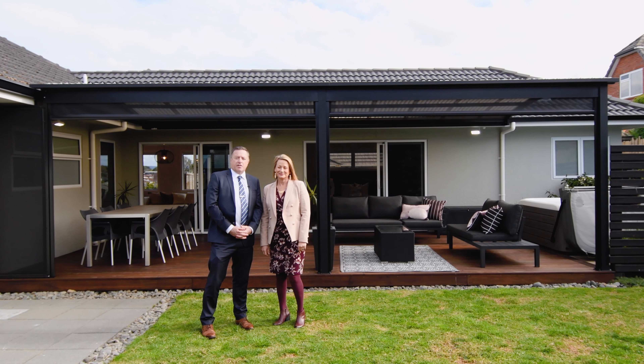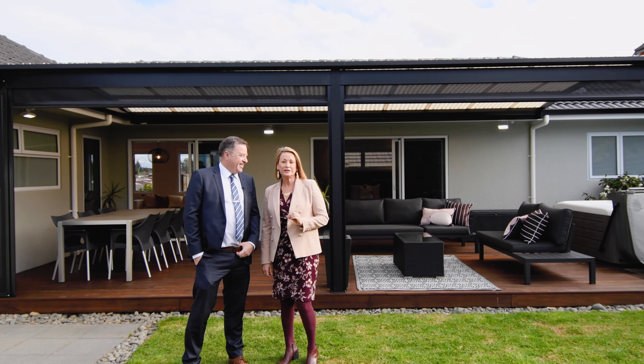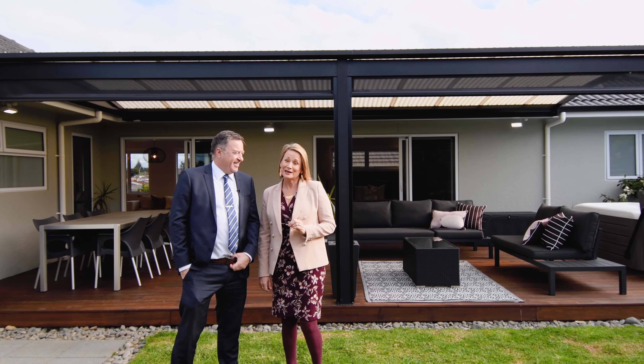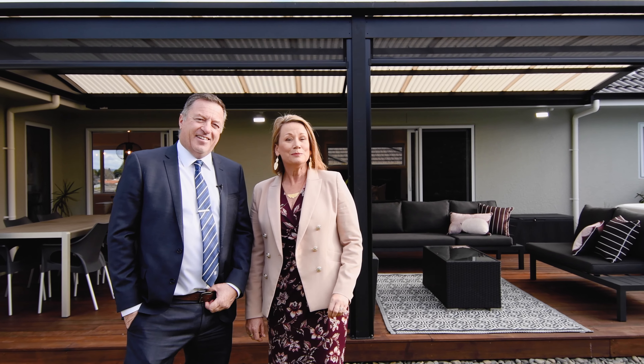We're Trevor and Tracey East from Baileys. Thank you for taking the time to view this video today. If you've been considering city life with all the perks that come with it, then we recommend putting this property on the top of your must-view list. Please contact us for further information.